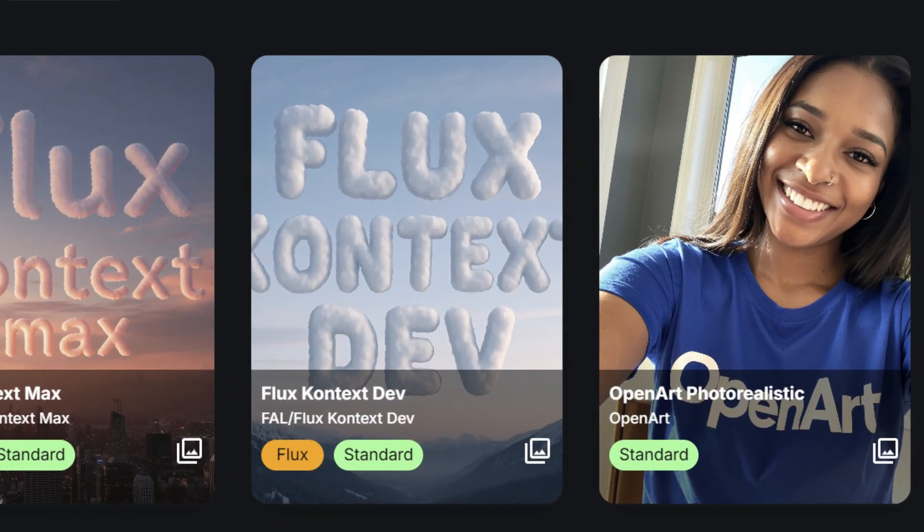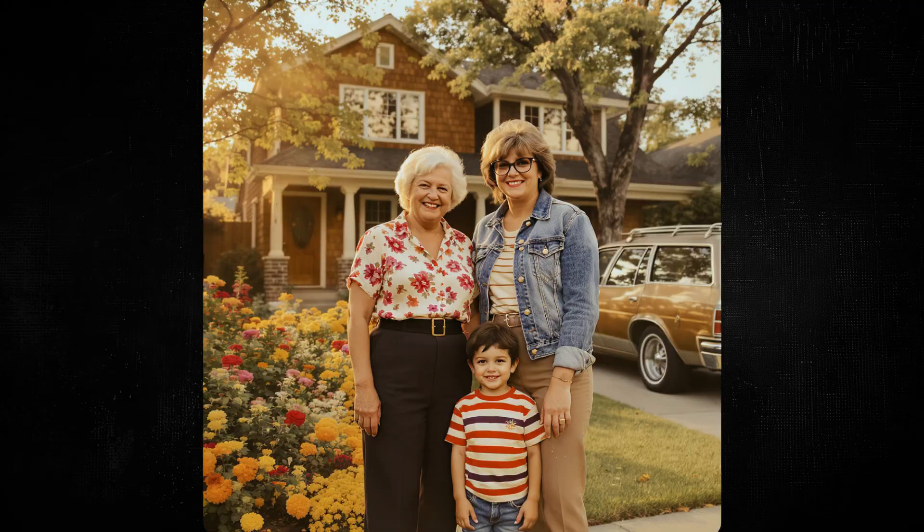OpenArt recently added an AI image generation model called OpenArt Photo Realistic, and it seems like a good time to try out that model and several others and see how they do at generating photorealistic images. We'll focus mostly on things that look like snapshots or selfies from a camera roll, or maybe something like an old picture from a photo album. For each run, I used the same prompt with four different models, generated two images each, and picked the one that looked the best out of those two.